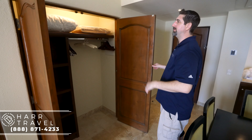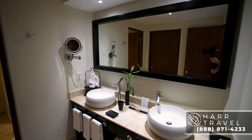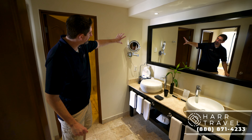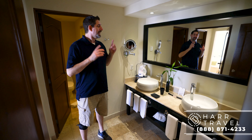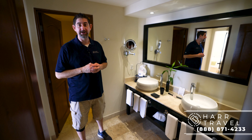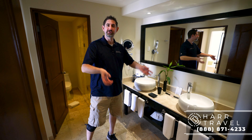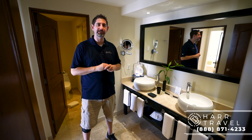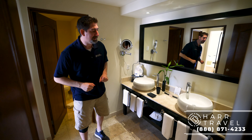Now let's head into the first of two bathrooms — this is the master bathroom. You have a large double vanity and a magnifying mirror. And let's talk about another preferred club amenity: an upgraded amenity kit with Gilchrist and Soames products — I really like those. One little touch I've always appreciated at Dreams and Secrets is they have this incense. When you light it, if you've been before, that memory just comes flooding right back to you. You've also got your hair dryer and extra towels.